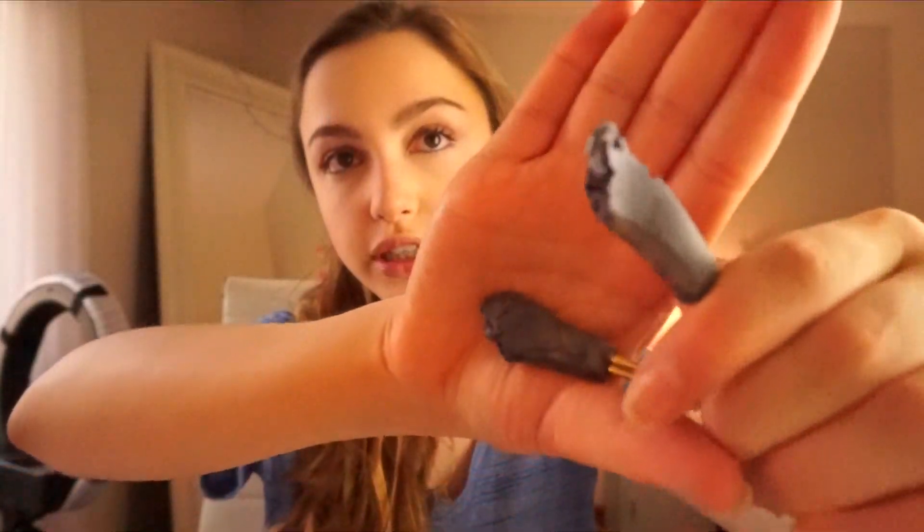My dog chewed my lash curler — she totally destroyed it. This is the CoverGirl Lash Bloom Mascara in the shade Very Black. This is probably my favorite mascara for at least a year now, I really like this. Now I'm going to be doing my eyeshadow with this Tarte palette. I don't really use primer for this — it just makes it look less natural. I just do a little bit. I like to use Sweetheart.